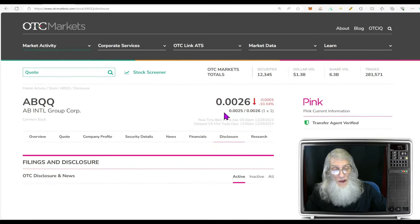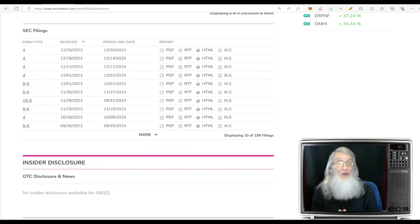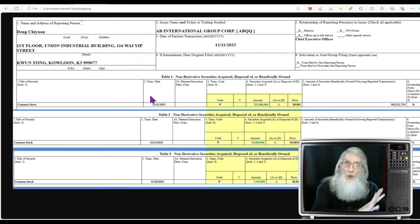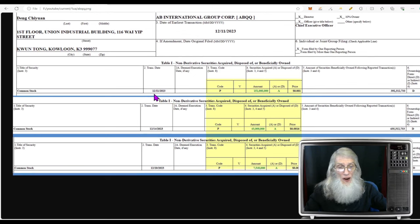Looking at the disclosures for the company — we've got lots of Form 4s. Form 4s are filed whenever the insiders acquire or dispose of shares. These are purchases, big purchases. I've brought them all together on one page. These were all bought by the same person, Dang Chien, the chief executive officer. We've got three buys on three different days. On December 11th, the CEO purchased 151 million shares at $0.001. On December 14th, he purchased 43 million more at $0.0016. And on the 20th, he purchased 7.5 million shares at $0.002. Add that all up and he just bought over 200 million shares. Do you think there's a reason? I think it's the movie.